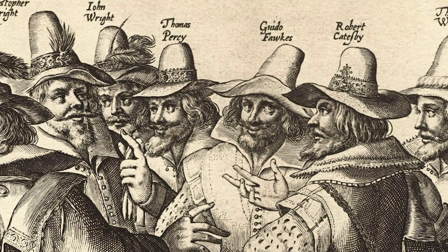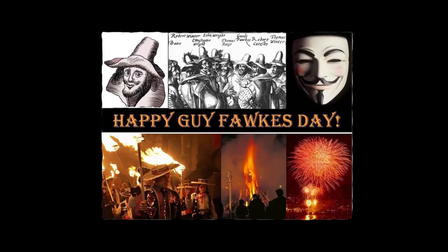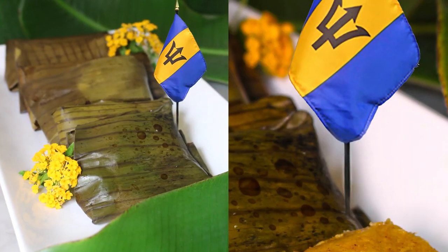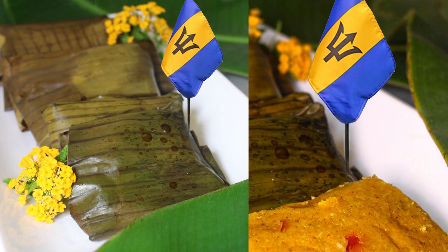But get this — it was actually once associated with the old British colonial celebration of Guy Fawkes Day on November 5th. In modern Barbados, they are eaten during Independence Day celebrations on November 30th.